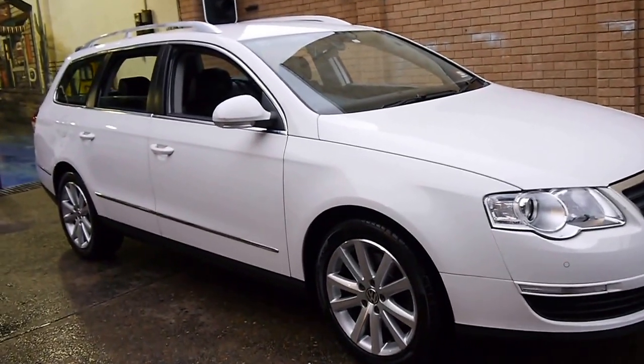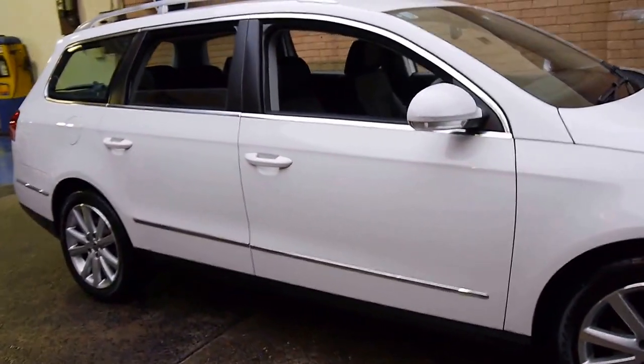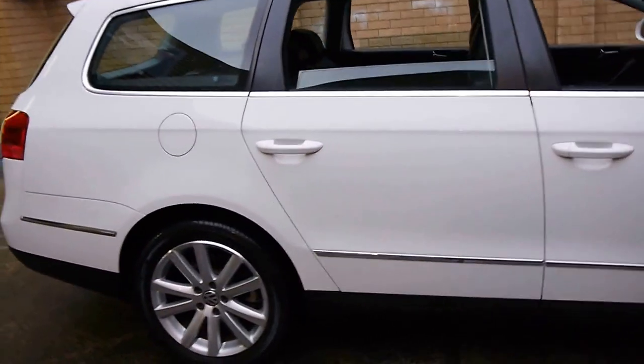Here we have a 2008 Volkswagen Passat. My name is Philip Tarrant and I'm going to have a chat about this lovely car we're presenting for you today.